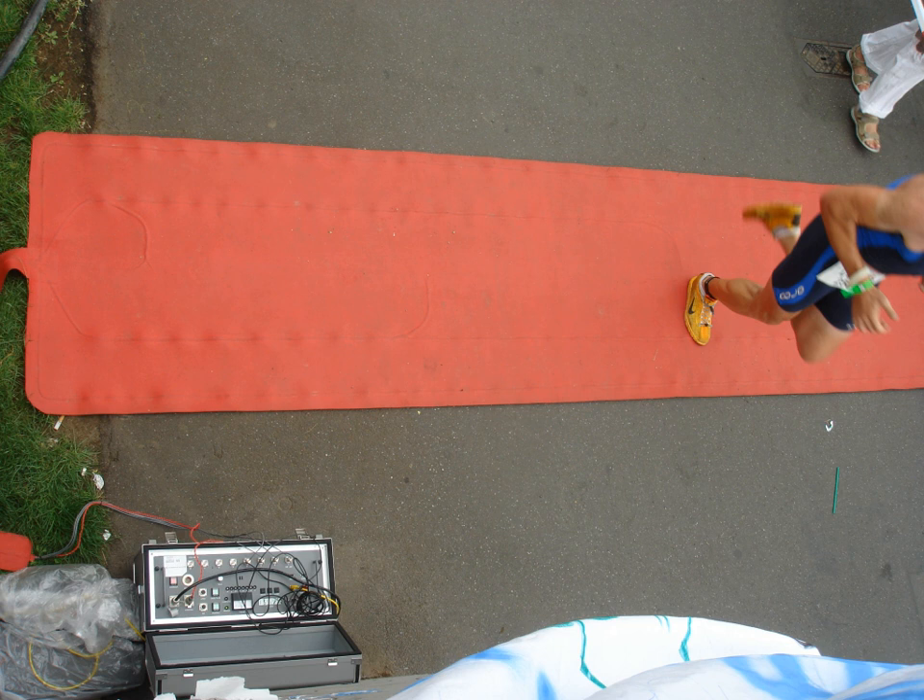The use of RFID to prevent mix-ups between sperm and ova in IVF clinics is also being considered. In October 2004, the FDA approved the USA's first RFID chips that can be implanted in humans. The 134 kHz RFID chips from Verichip Corp. can incorporate personal medical information and could save lives and limit injuries from errors in medical treatments. Anti-RFID activists discovered an FDA warning letter that spelled out health risks, including adverse tissue reaction, migration of the implanted transponder, failure of implanted transponder, electrical hazards, magnetic resonance imaging incompatibility.